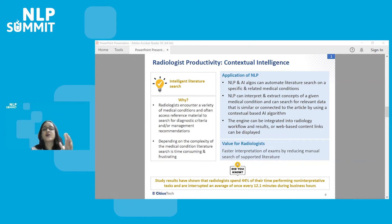This will help radiologists save time and focus on reviewing additional exams during the daytime because now there's an application making their literature search smart. One key fact from various publications: studies have shown that radiologists spend 44% of their time performing non-interpretive tasks and are interrupted on average about once every 12 minutes during their business hours. Imagine the power of NLP — if they could save that time, they could multiply the number of exams they can review by 2x.